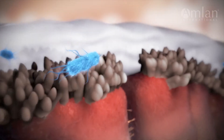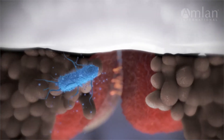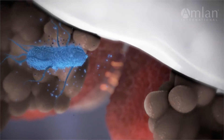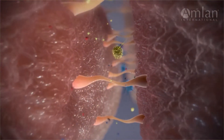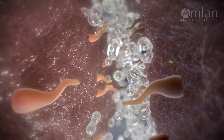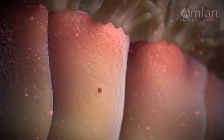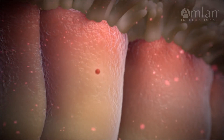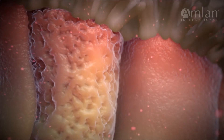Bacterial toxins also break down the tight junctions between enterocytes that form a barrier against the external environment. This can cause a condition known as leaky gut, whereby bacteria, toxins, and other antigens pass from the lumen into circulation. The resulting tissue damage stimulates the production of pro-inflammatory cytokines that cause further damage to the intestinal lining and function.